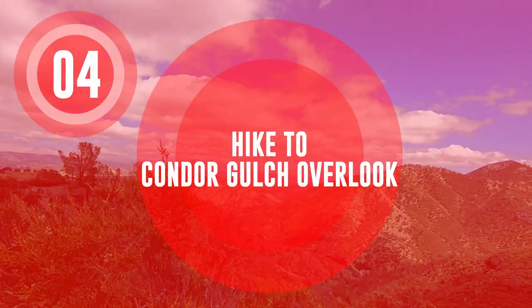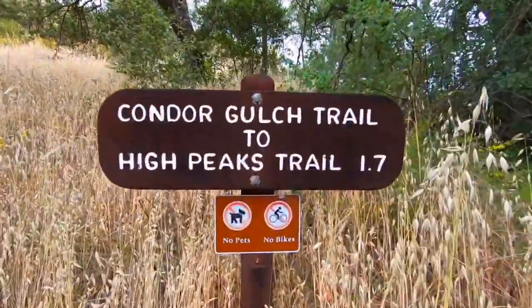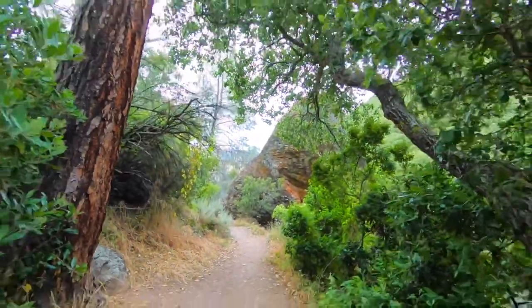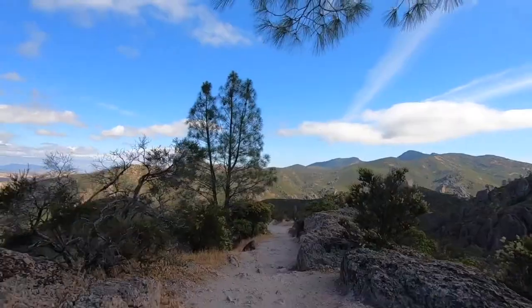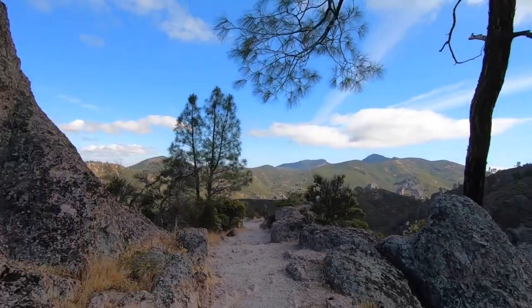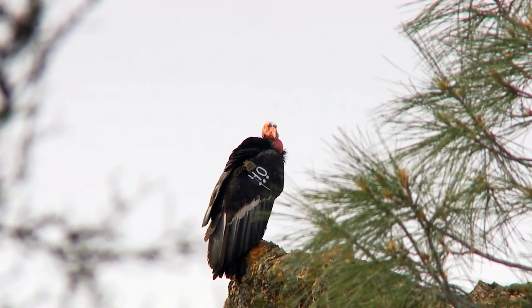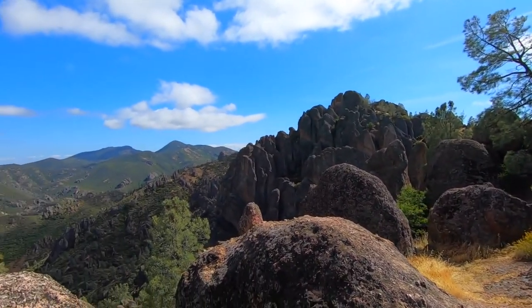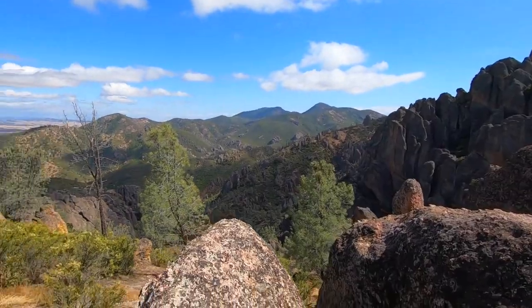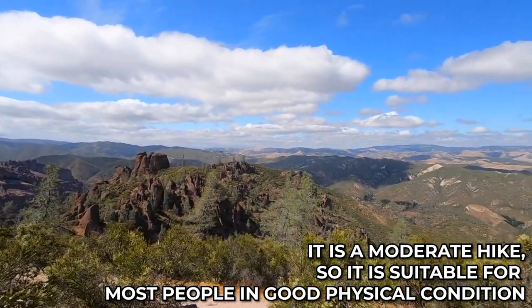Hike to Condor Gulch Overlook. This is a moderate hike that takes you through a beautiful and diverse landscape, with the opportunity to see some of the park's unique rock formations and wildlife. People love this hike because of the stunning views it offers of the surrounding landscape and the chance to see condors. If you're interested in seeing these impressive creatures and enjoying some beautiful views, then this trail is definitely worth hiking. It is a moderate hike, so it is suitable for most people in good physical condition.